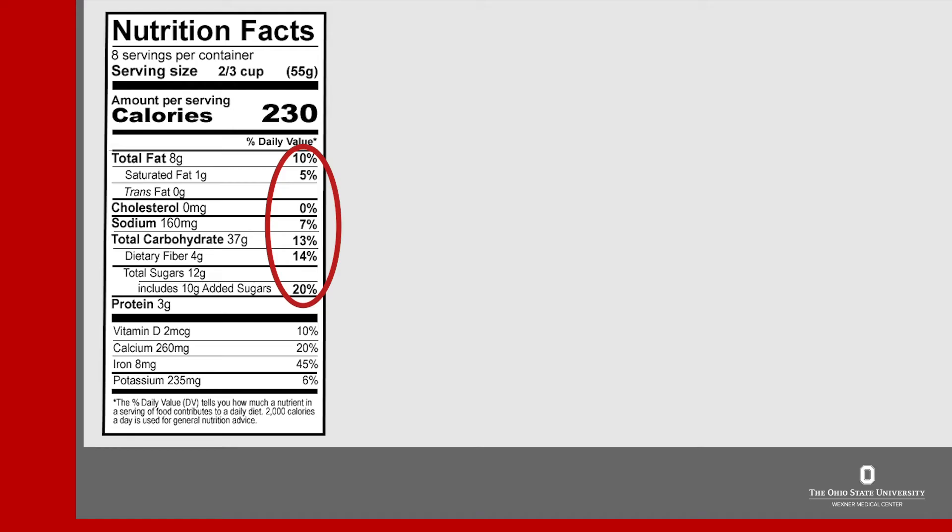There's one last section to show you that can really help you make easy, better choices. Right under the calories on the right-hand side is the percent daily value. This shows the percentage of the different nutrients that food provides based on a 2,000 calorie diet. In general, if a food has 20% or more of a nutrient it's higher in that nutrient — that's good news if it's for fiber or any of those vitamins and minerals listed at the bottom of the label. However, if it's 20% for sodium or any of the less healthy parts of the food, that's not so good. For less healthy nutrients like saturated fat and sodium, try to choose foods that have no more than 5% daily value.